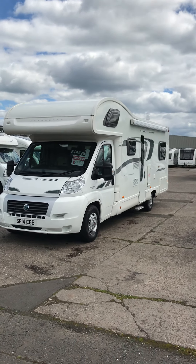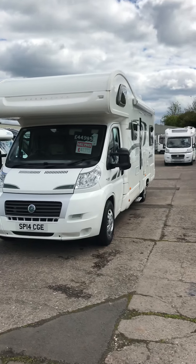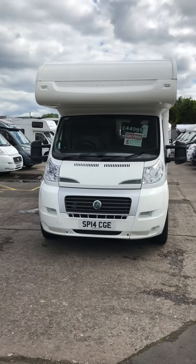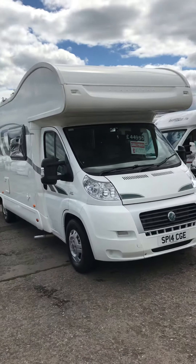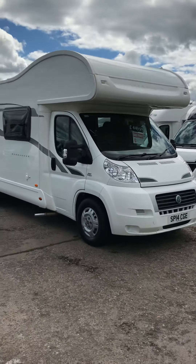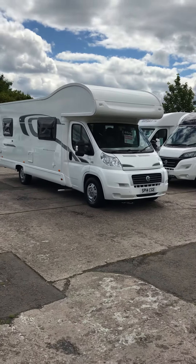Here we have in stock our Bessica E496, which is our featured vehicle of the week. We've just put it in our summer sale, so you've got £3,000 off the price — down from £44,995 to £41,995 — which is a great deal to be had.